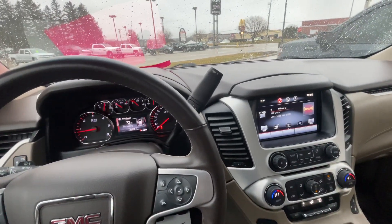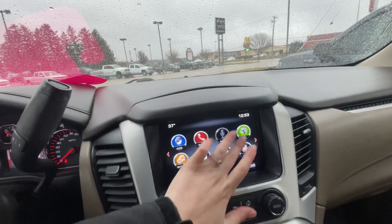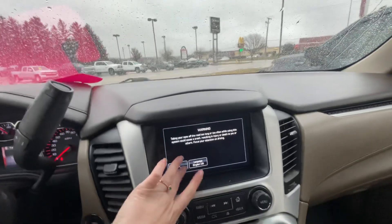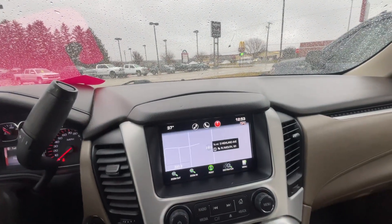This vehicle does have adaptive cruise control and navigation, which is right there. Also it does have front and rear park assist, which alerts you if you're getting too close to something in front of you or behind you.